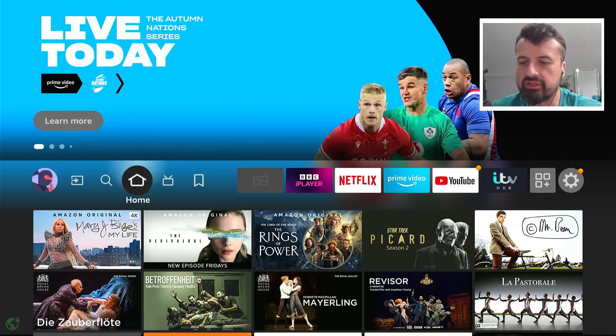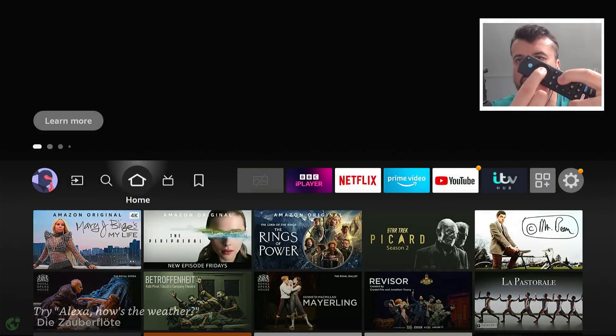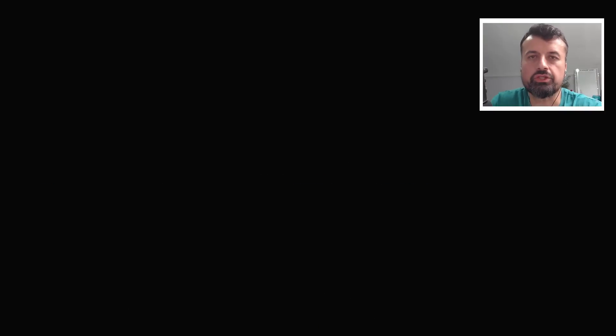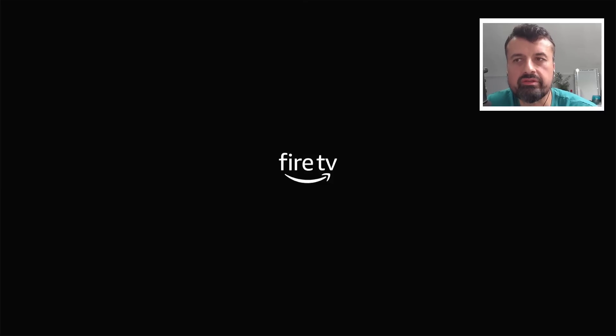We can see the application is still running in the bottom left, but let's now do the restart. Press the play button and the select button and hold them down for eight seconds. Let's see if this application actually does what it's supposed to do and auto-starts on your device.